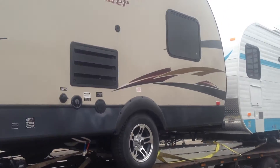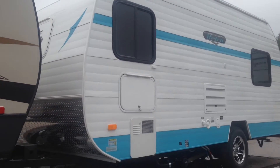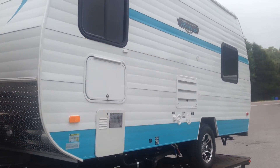This one's got a more conventional exterior, and here you can see again a very cool retro look. This is the Whitewater by Riverside RV.